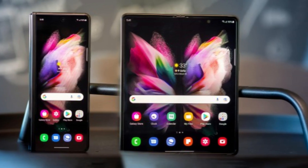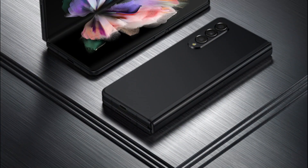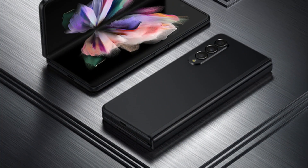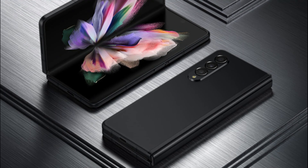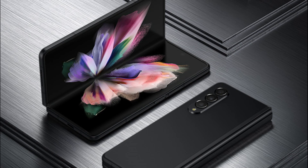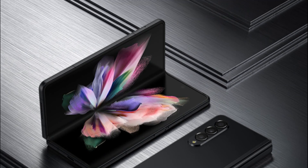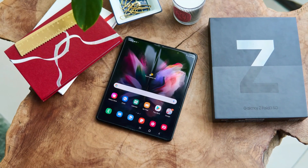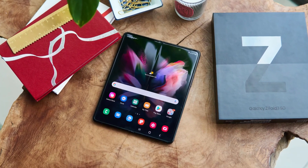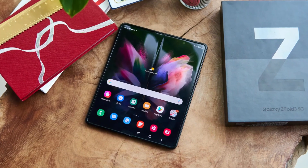The camera setup on the Galaxy Z Fold 3 is another standout feature. With a triple camera system, including a 12MP wide-angle lens, a 12MP ultra-wide lens, and a 12MP telephoto lens, this phone captures stunning photos with excellent detail and dynamic range. Whether you're capturing landscapes or portraits, the Galaxy Z Fold 3's camera will impress.